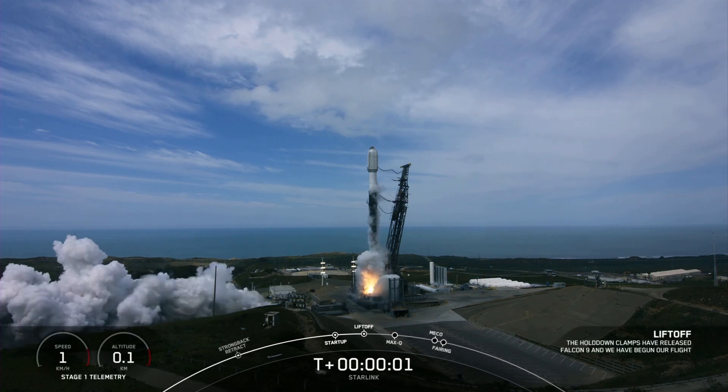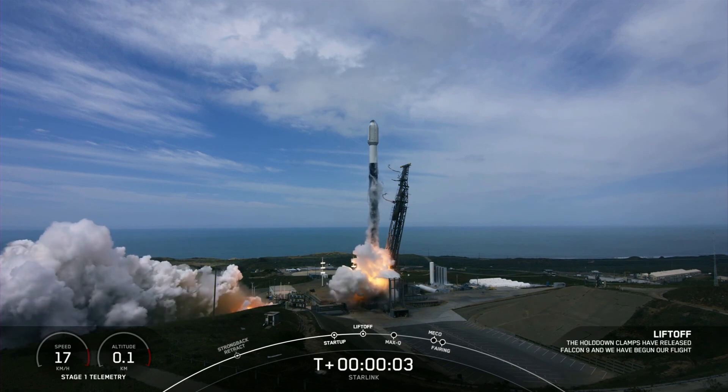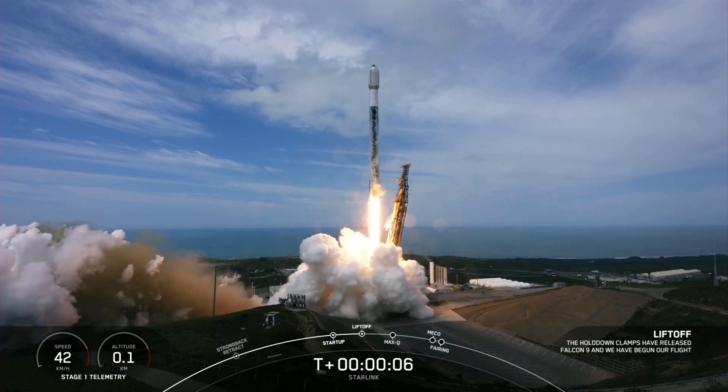Engines full power, and liftoff. Starlink 2-8, go Falcon, go Starlink.